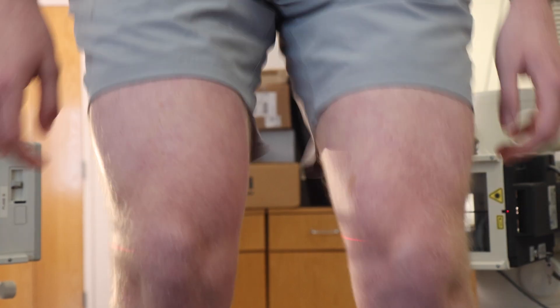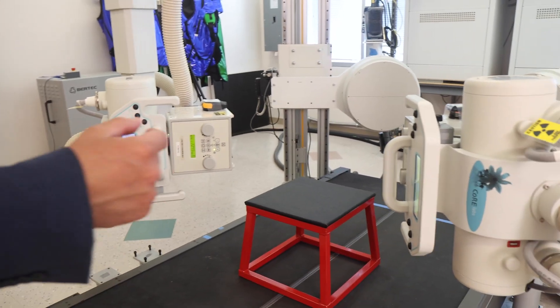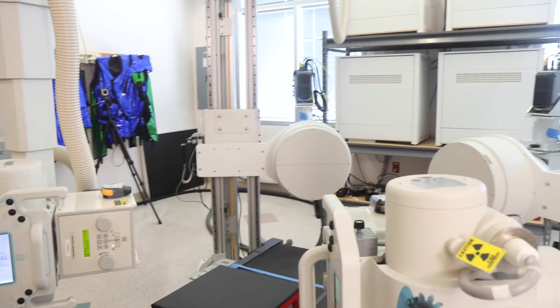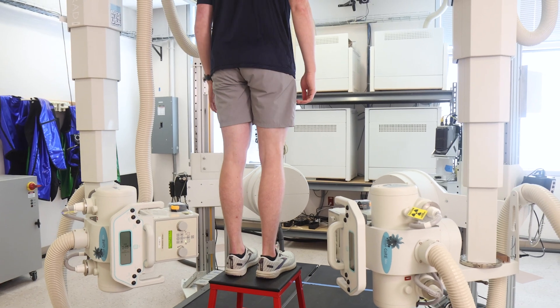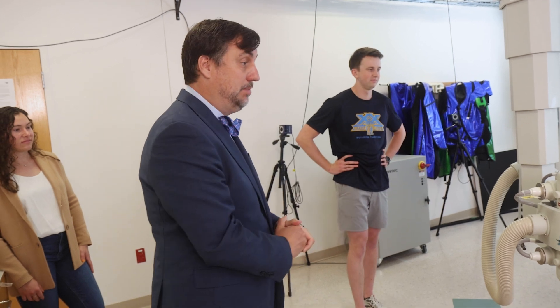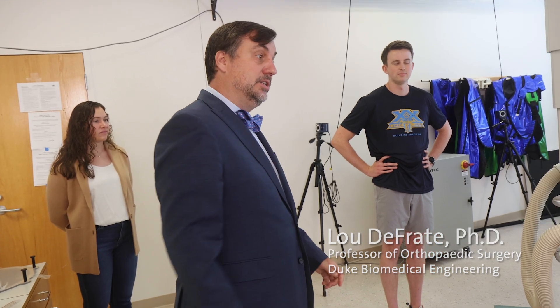This is a high-speed biplanar X-ray system. We have two sources shooting across here — those are the intensifiers — hooked up to two high-speed cameras. Jefferson will stand up on the platform, jump forward and land, then jump straight up. We're going to use this high-speed biplanar X-ray system to measure how his knee is moving as well as how his ACL is stretching.